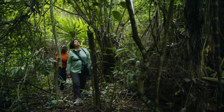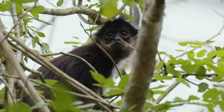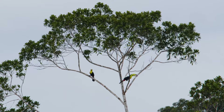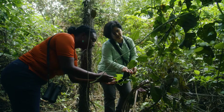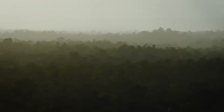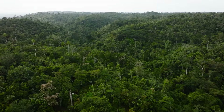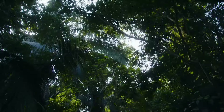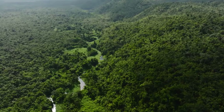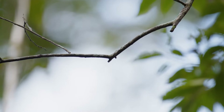Had it not been for TNC and the partners coming together to purchase this land, this would have been an agricultural field — so there was a lot at stake. The Nature Conservancy created the Belize Maya Forest Trust; they are the stewards of the Belize Maya Forest property. This land is protected in perpetuity, not only for conservationists, but for the people of Belize. The Belize Maya Forest directly connects to protected forest in Mexico and Guatemala. That tri-national forest, known as the Selva Maya, is the largest contiguous forest north of the Amazon, so it is really of significance.